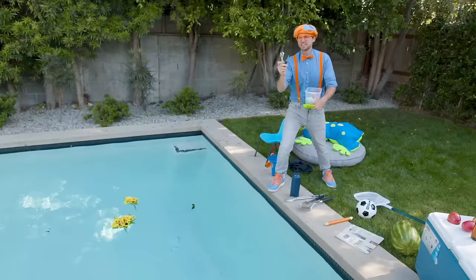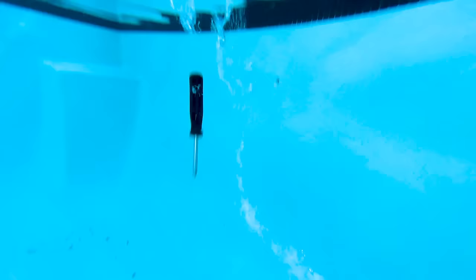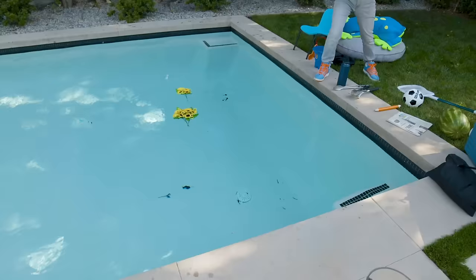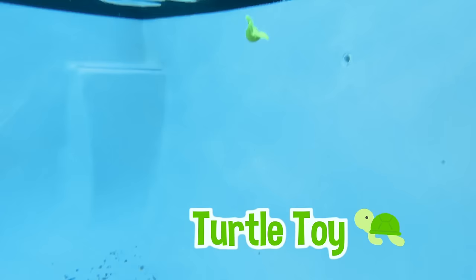I bet you know what these are going to do — yeah, the tools, the screwdriver and the pliers. Yep, they went all the way down to the bottom. That means they sink. Let's take some of these toys — oh, a little turtle. That one sinks as well.